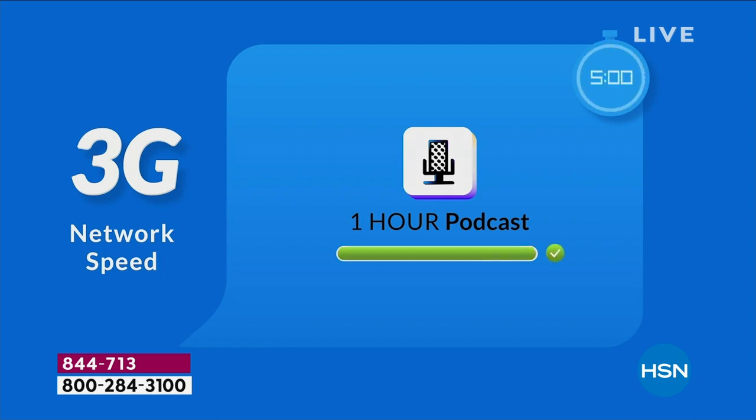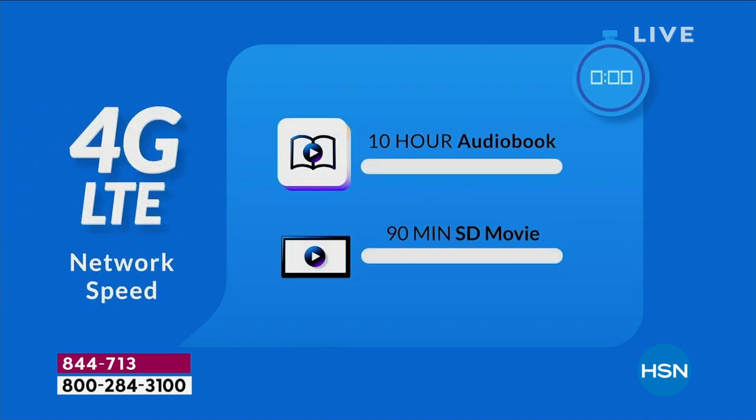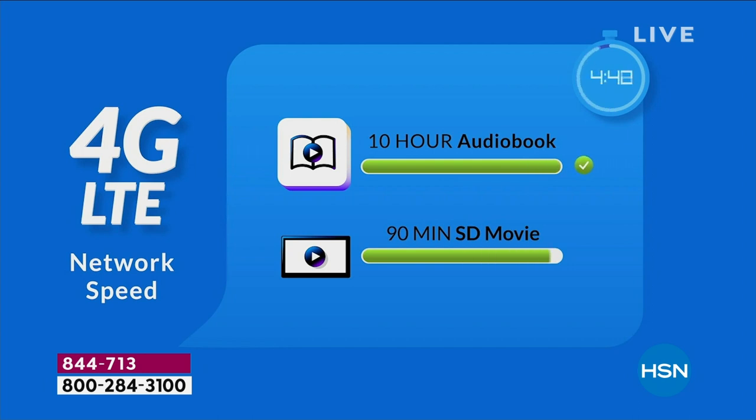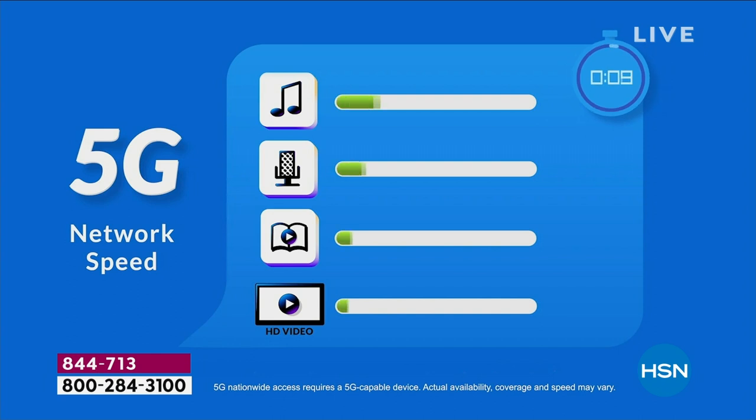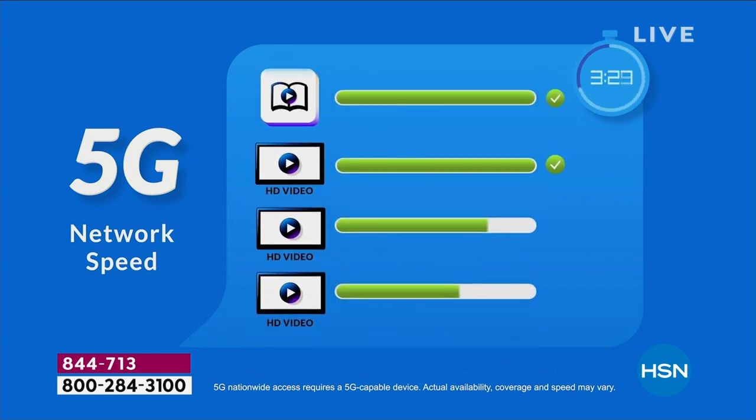Now with 5G, it's less lag time — 10 times faster. With 5G you get a 10-hour audio book, a 90-minute SD movie, and then HD video after HD video after HD video. You can do so many more things simultaneously.